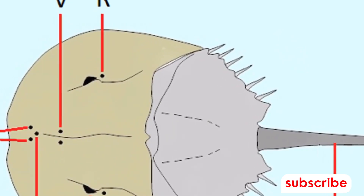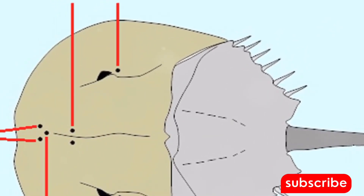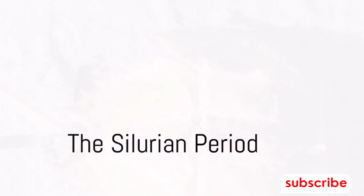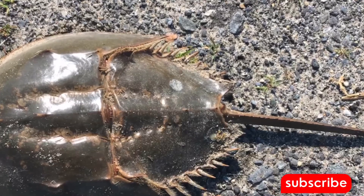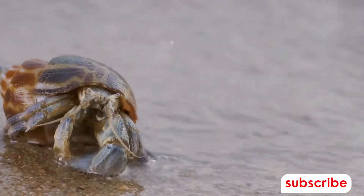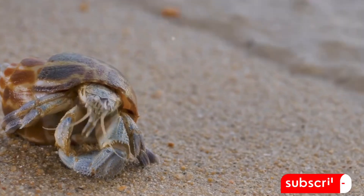These early versions were smaller than their modern counterparts, but their basic shape — a hard-shelled body with a long pointy tail — was already in place. Fast forward to the Silurian period, about 430 million years ago: the oceans teemed with life and horseshoe crabs thrived. They were already well-suited to their environment, and their versatile design enabled them to survive where others could not.